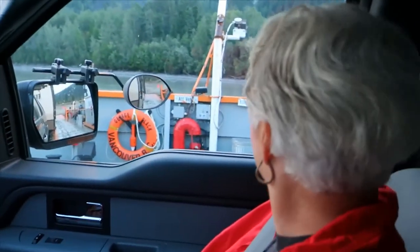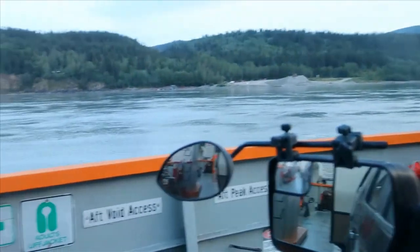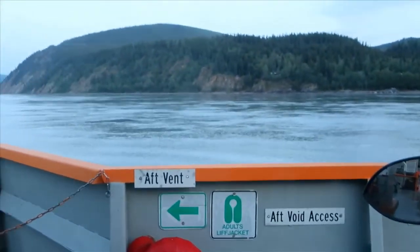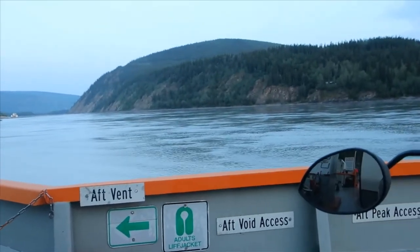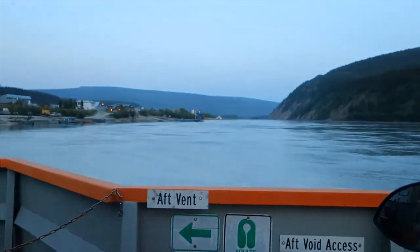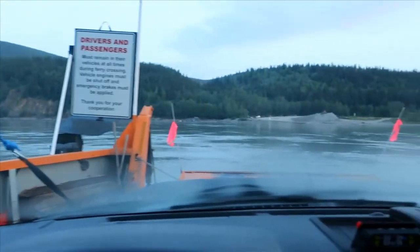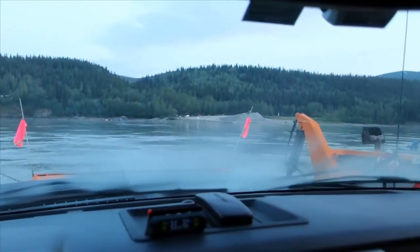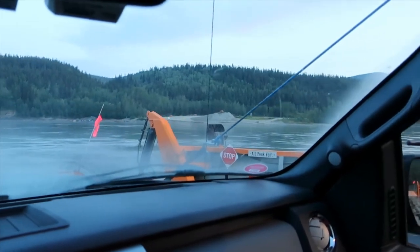This is kind of surreal. We'd heard all the horror stories about long waits to get on the ferry to cross the Yukon River, which is what we're doing right now. We decided to get up at four o'clock and head over, and we never stopped — we just drove right onto the ferry, and the ferry took off. Here we go onto the other side for the Top of the World Highway.